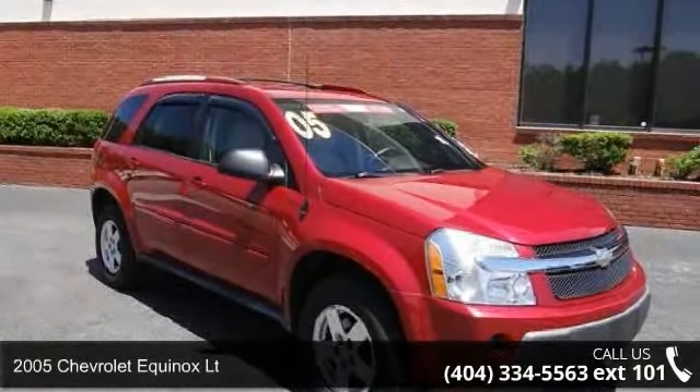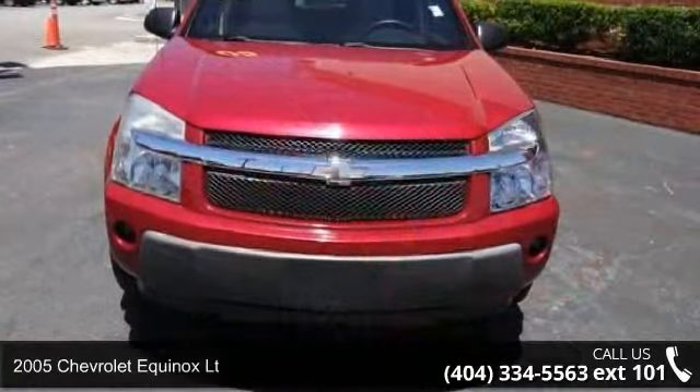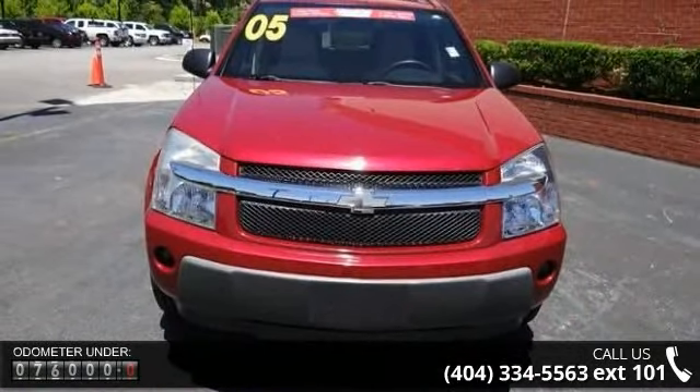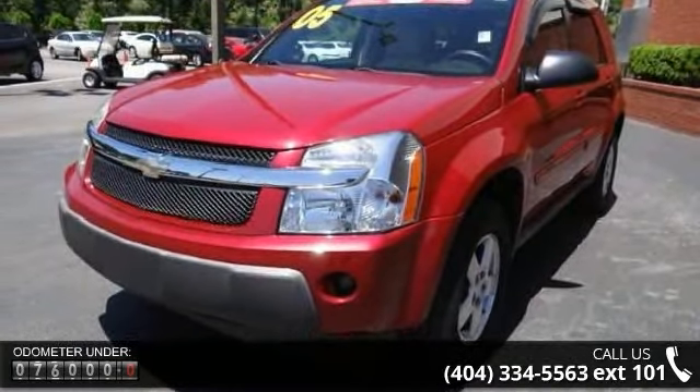Arrive in style with this 2005 Chevrolet Equinox LT. If you are looking for an automobile with great features, look no further. This vehicle comes with a reliable 6-cylinder engine connected to a smooth shifting automatic transmission.